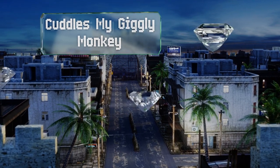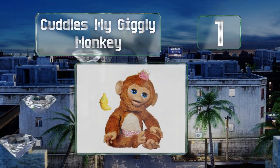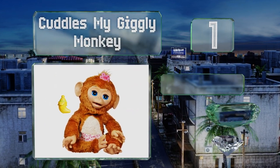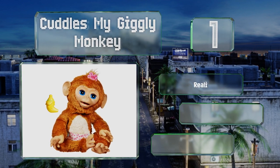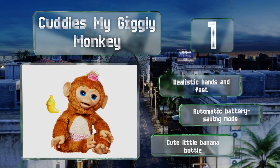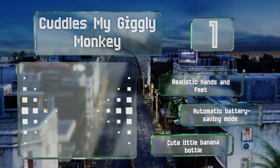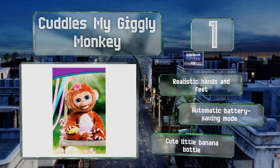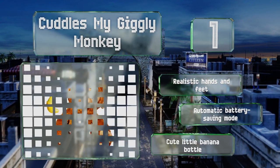Coming in at number one on our list, it is on the expensive end of the spectrum, but Cuddles My Giggly Monkey provides lots of bang for all those bucks. It is capable of generating more than 100 responses — it burps, sighs, and laughs, and reacts when it's held upside down or swung through the air. It boasts realistic hands and feet and an automatic battery-saving mode, along with a cute little banana bottle.